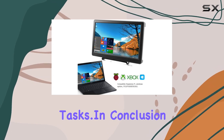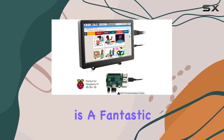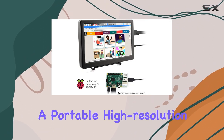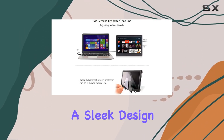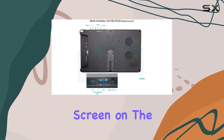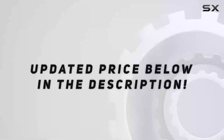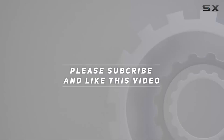In conclusion, the Elicro 10.1 inch monitor is a fantastic choice if you're looking for a portable, high-resolution display with a sleek design. Whether you're a tech enthusiast or someone in need of an extra screen on the go, this monitor delivers on all fronts. Check out the video description for the updated price, and thank you for watching.